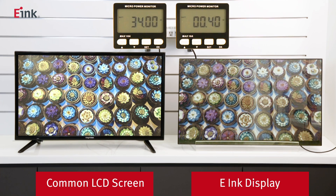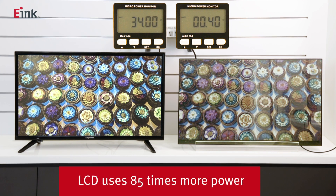We can see that after the image becomes still, the power consumption of the e-paper signage is 0.4 watts. The power consumption of the LCD screen is 34 watts. So the result of this test shows that the LCD screen consumes 85 times as much power as e-paper.